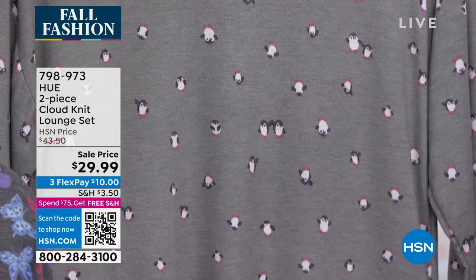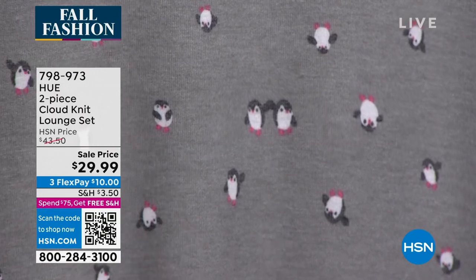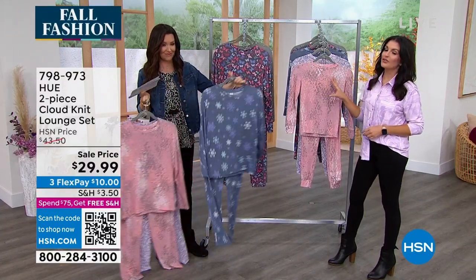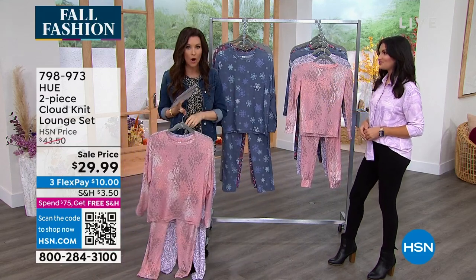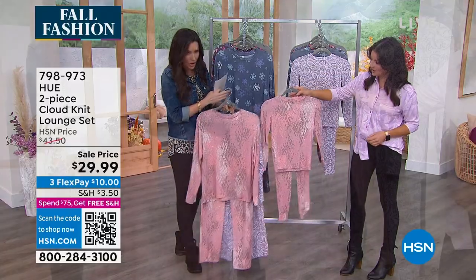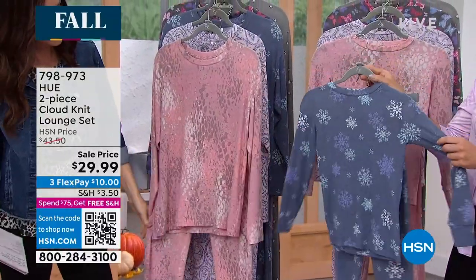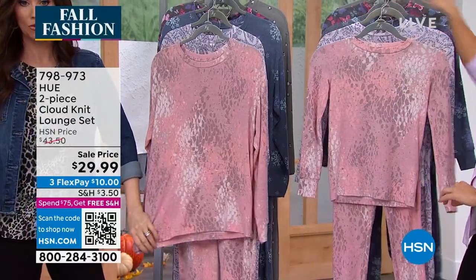Look at these little baby penguins — how precious! Our in-house artists draw all of these prints, so they are really special. You're only going to find them here, because they're drawn specifically for you. And you'll only find the matching girls set on HSN — look how cute, it's a mommy-and-me moment! We call it the girls set, but there's no reason a nine-year-old son can't wear the navy snowflake or the penguin for a cute picture.